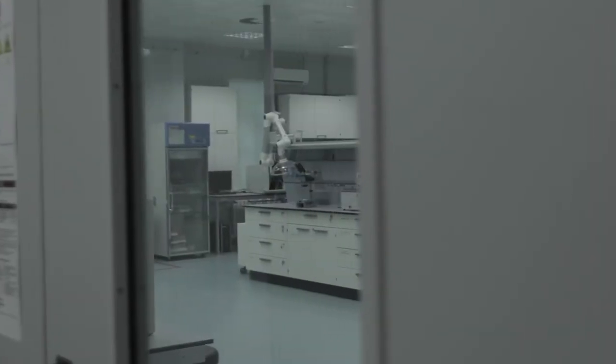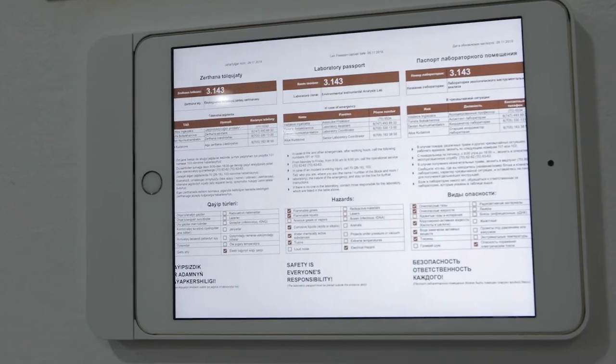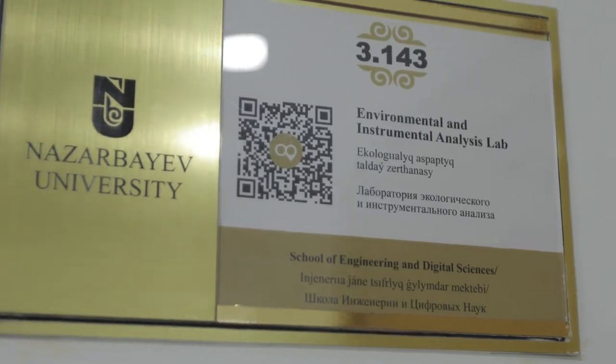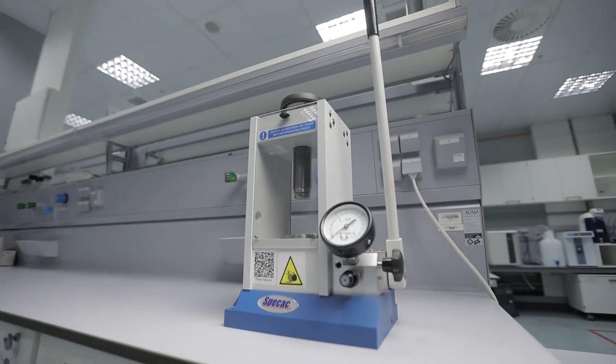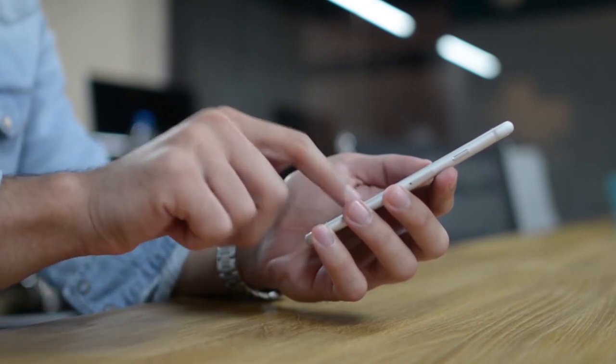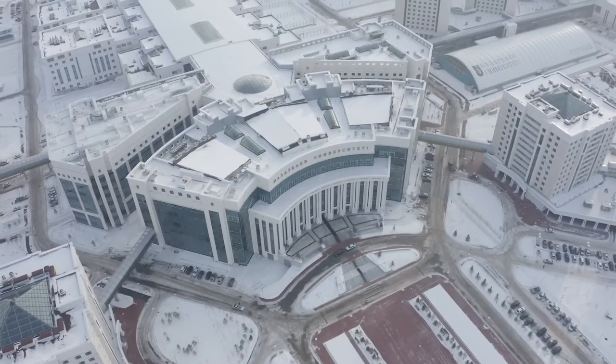When they enter the Smart Laboratory, students will be able to find the lab's schedule and other information using a QR code. A similar code will be assigned to all laboratory equipment. During the transition, students will receive information about their equipment. All codes can be read by a purpose-built application developed at Nazarbayev University.